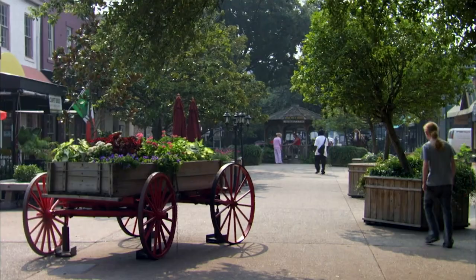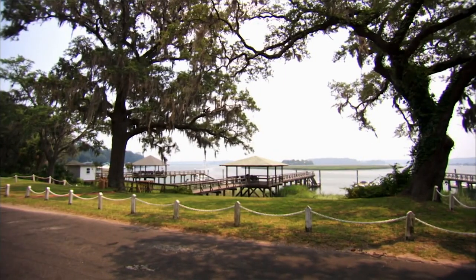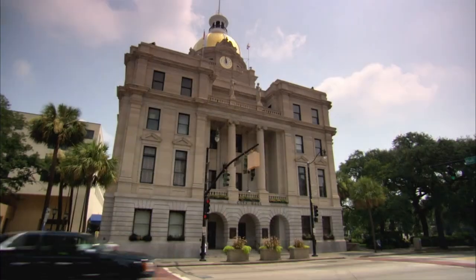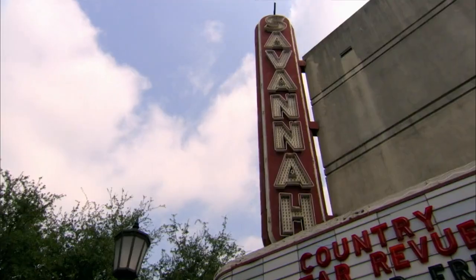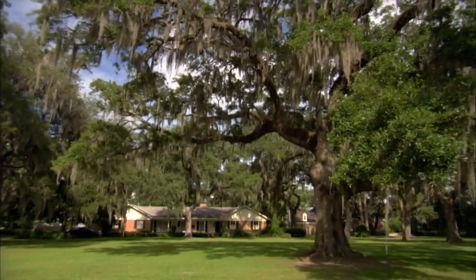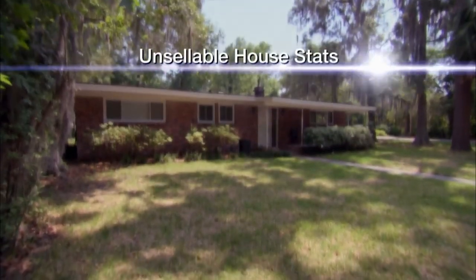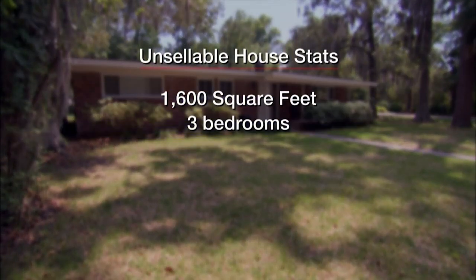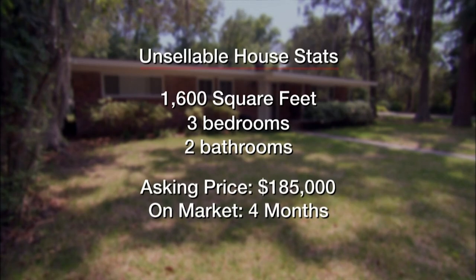Listed as one of the top ten US cities to visit, Savannah, Georgia is known as the hostess of the south. Not only rich in natural beauty, culture and history, the city's welcoming vibe can be felt in its many restaurants, cafes and attractions. It's no wonder houses here are snapped up quickly — except this one. This 1,600 square foot, three bedroom, two bath house listed at $185,000 has been on the market for almost four months.